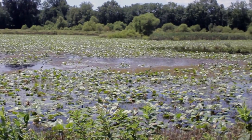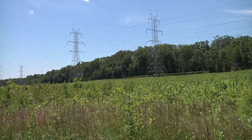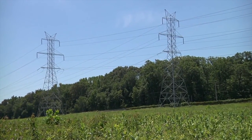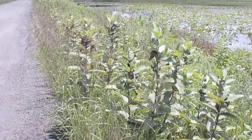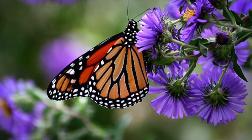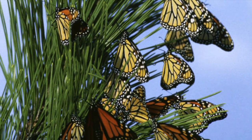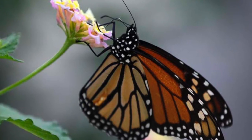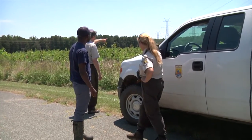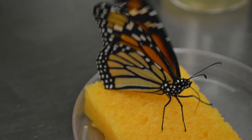A major conservation project at Patuxent involves a partnership with local transmission power companies that have chosen not to mow here as often. This effort helps to preserve native plants, including milkweed, for the survival of monarch eggs, larvae, and other nectar plants that monarchs need for adult feeding to fuel them for migration and mating. The effort, at no cost to the Fish and Wildlife Service, is a major benefit for saving pollinators.